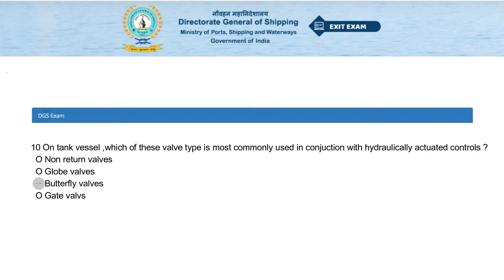On a tank vessel, which valve type is most commonly used in conjunction with hydraulically actuated controls? Options: non-return valves, globe valves, butterfly valves, or gate valves. The answer is butterfly valves.